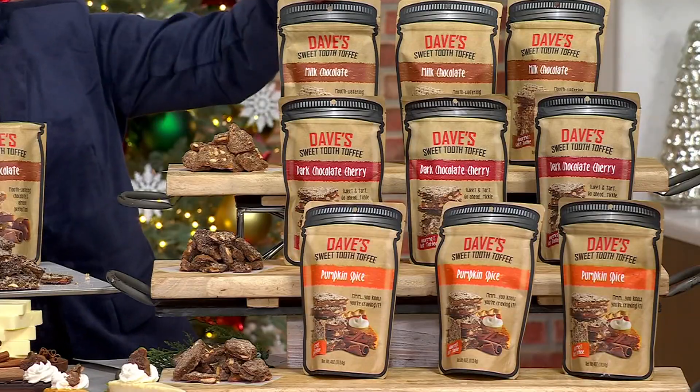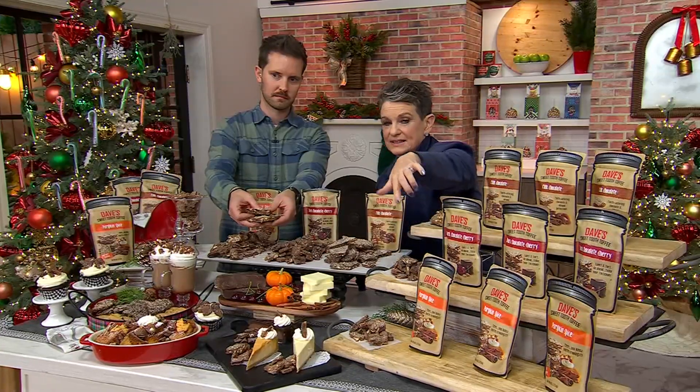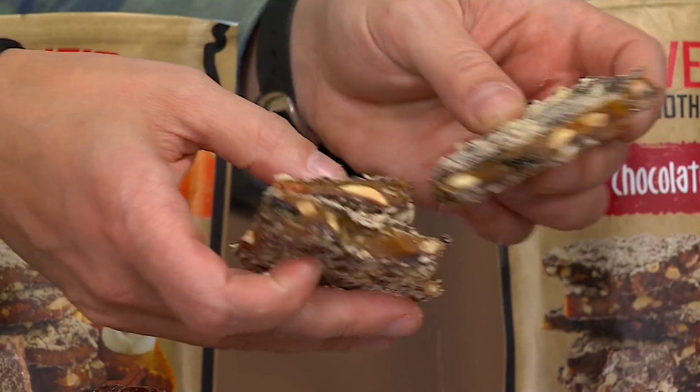In the combo, where you get one milk chocolate, one dark cherry, and one pumpkin spice, we only have 950 remaining, and there are more people than that waiting on the line.